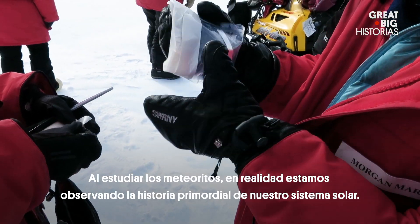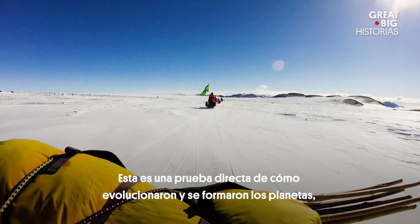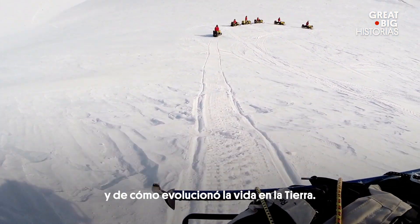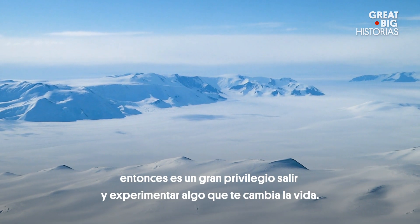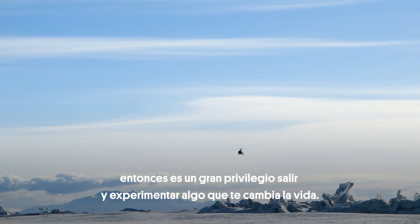By studying meteorites we're actually looking at the primordial history of the solar system. This is a direct piece of evidence of how the planets evolved and formed and how life evolved on the Earth. No one gets to go out there except for scientists and very rich folk. So it's a huge privilege to go out and experience something that is life-changing.